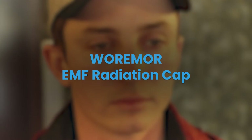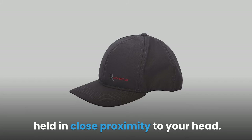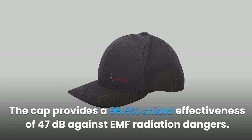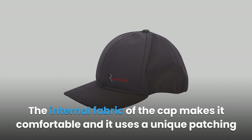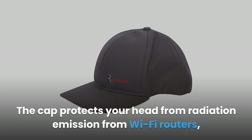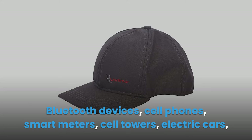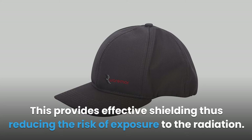Product 4: Weremer EMF Radiation Cap. The cap is an effective piece of clothing that blocks RF radiation from devices held in close proximity to your head. It provides 99.9% shield effectiveness of 47 decibels against EMF radiation. The cap features a modern design using six shielded panels with a unique patching and directional sewing method. It protects your head from radiation from Wi-Fi routers, Bluetooth devices, cell phones, smart meters, cell towers, and electric cars. The material is a blend of lycra, copper, silver, and cotton.